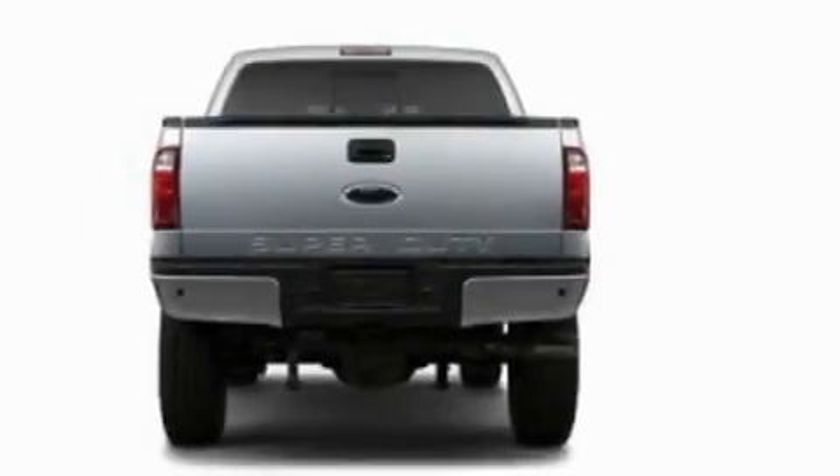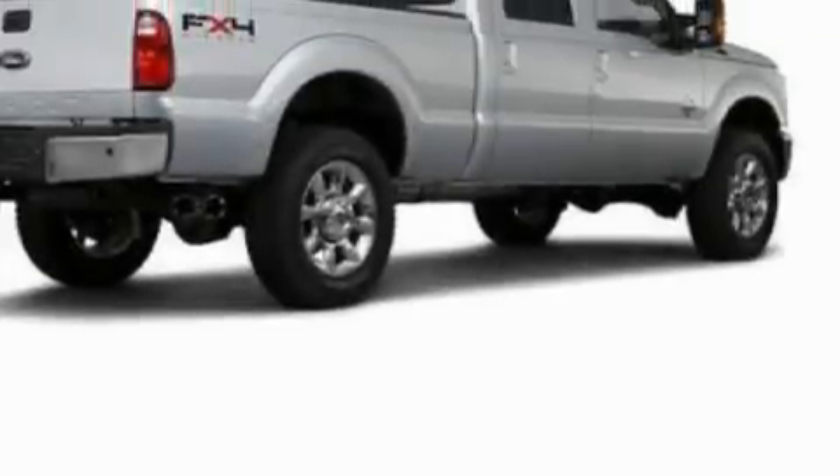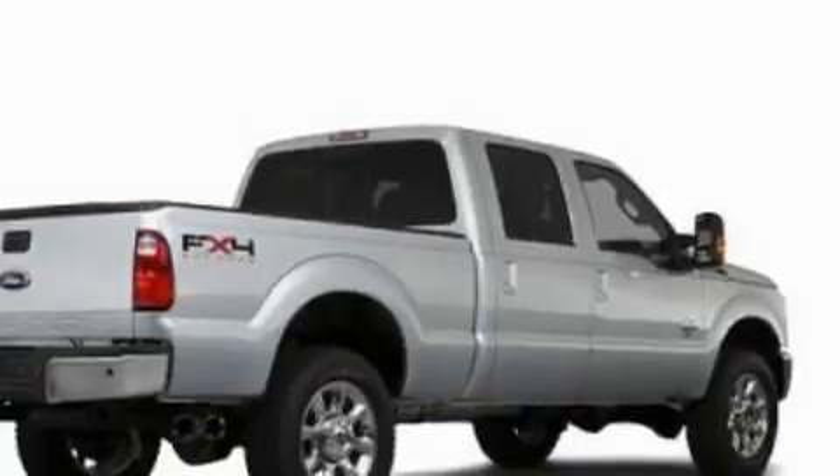Its top features include a low tire pressure indicator, traction control and stability control systems, and it's easy to see why this vehicle is an excellent choice.